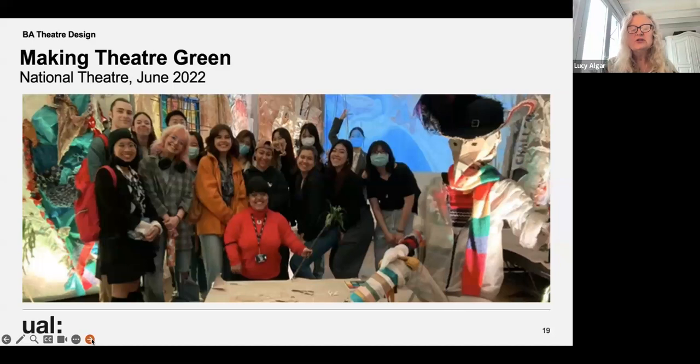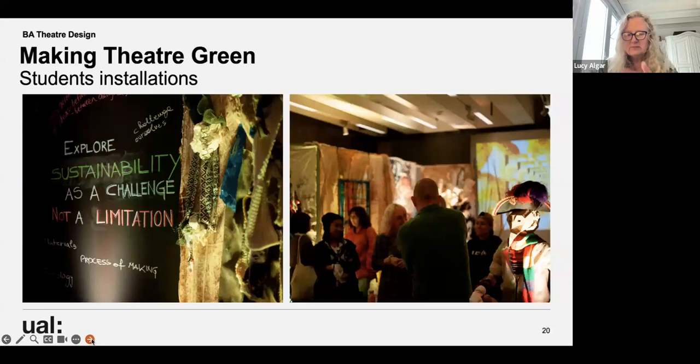In June 2022 for Making Theatre Green, students created an installation — making beautiful hangings from recycled materials to create a conversation hub at the event, plus a wonderful puppet. It became a wonderful discursive space to talk about the issues of the day, with blackboards featuring quotes from the students. I love this quote: 'Explore sustainability as a challenge, not a limitation' — really encouraging students to think broadly about how sustainability challenges affect our practice.